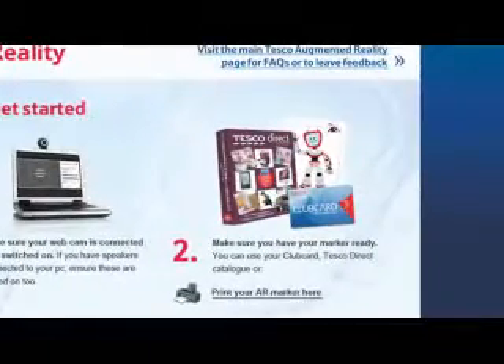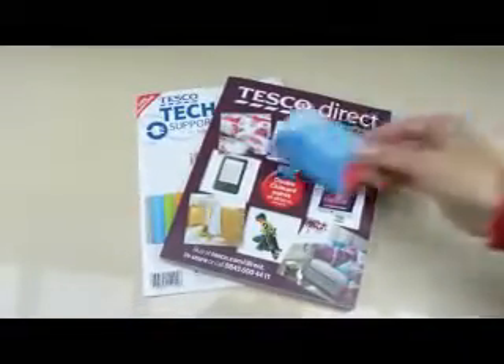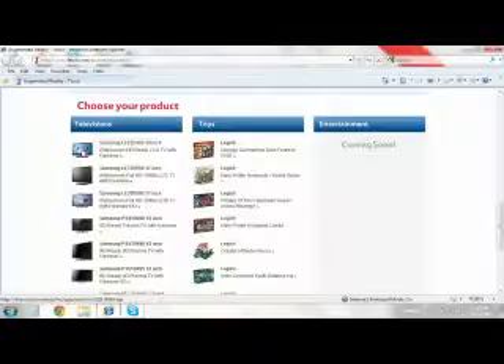Now with augmented reality, you need to use a webcam and what we call a marker to activate your 3D experience. You can use a Tesco tech support guide, a Tesco Direct catalogue, or even a Tesco Clubcard. And if you don't have any of these, don't worry, because by clicking here you can simply print out a ready-made marker. Now choose the product you want to see.